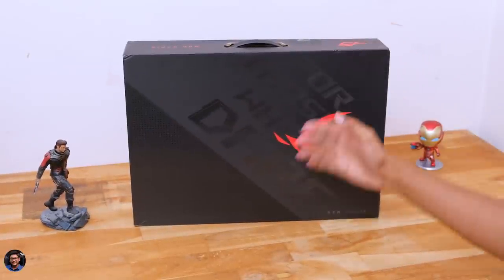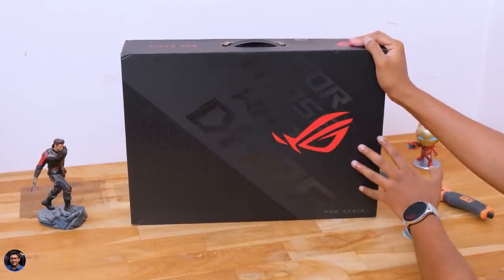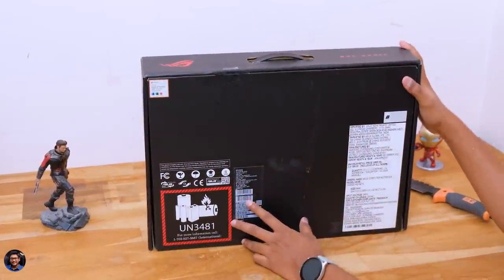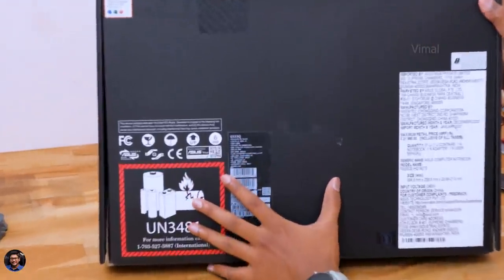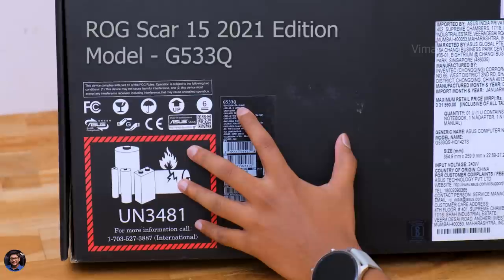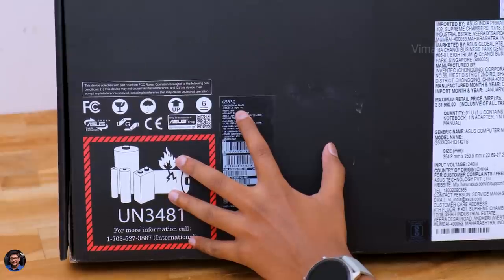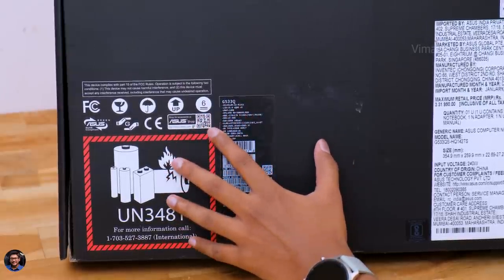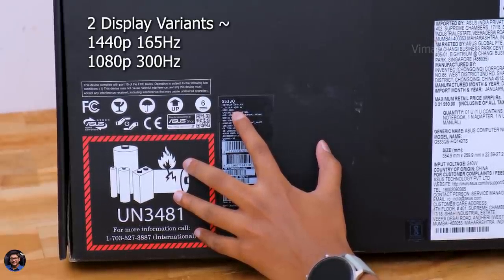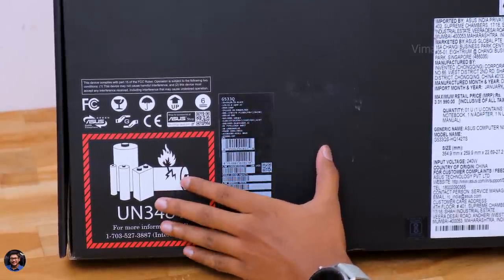Here's our brand new ROG Strix Scar 15 2021 Edition — it's the highest spec variant available, and trust me, this is going to blow your mind. The laptop comes in this sort of box packaging with the ROG logo everywhere. Going to the backside, we've got the specs of the product. The model we'll be reviewing today is called G533Q. There are almost three to four different variants available with different GPUs and display configurations — my model comes with a 1440p display with 165Hz refresh rate, and there's also a 1080p model with ultra-high 300Hz refresh rate, so check which one you want before buying.